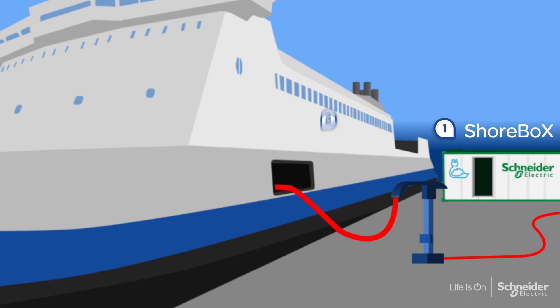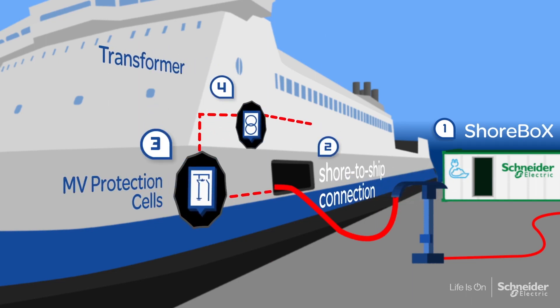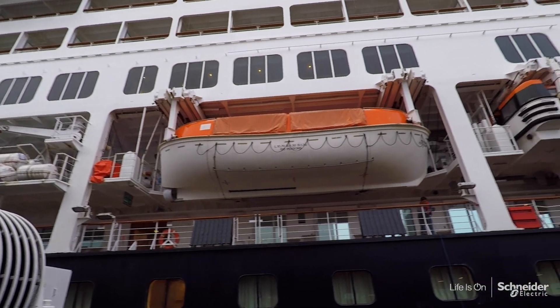The shore-to-ship power connection allows ships to plug into the clean electrical grid and shut down their engines. It's an effective way to save fuel, to reduce emissions, and to reduce noise pollution generated by the engines.